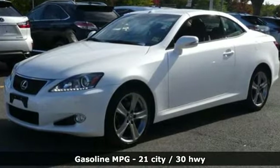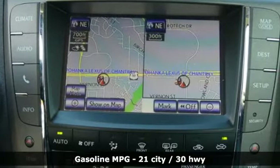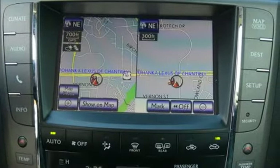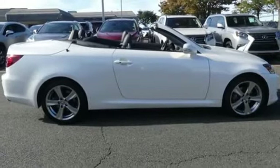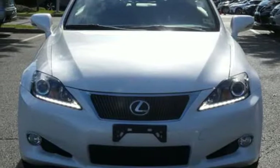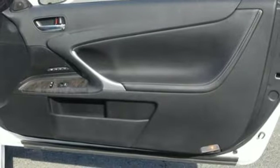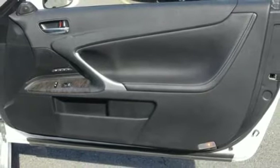Features include streaming audio, front heated and ventilated leather bucket seats, power heated mirrors, power retractable hardtop, automatic transmission, gas pressurized shocks, external memory control, dual zone climate control, rear wheel drive, auto dimming rearview mirror, and V6 engine.